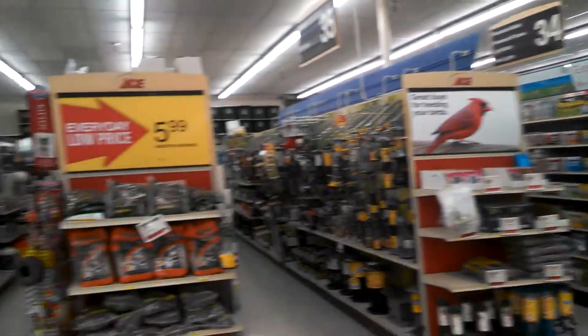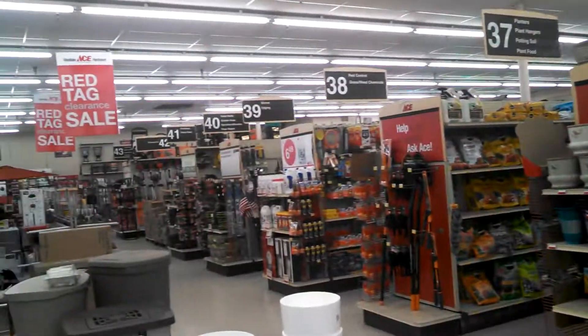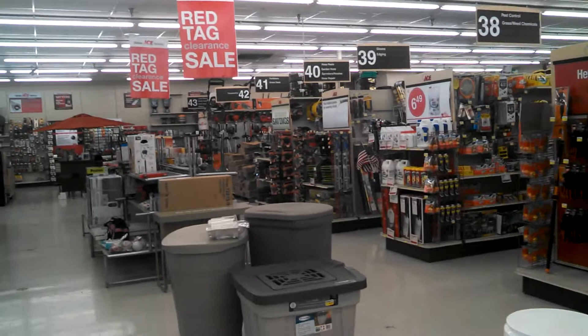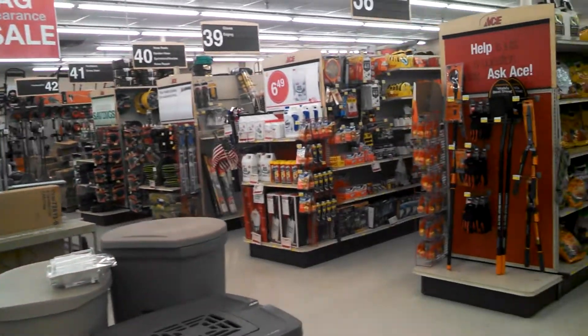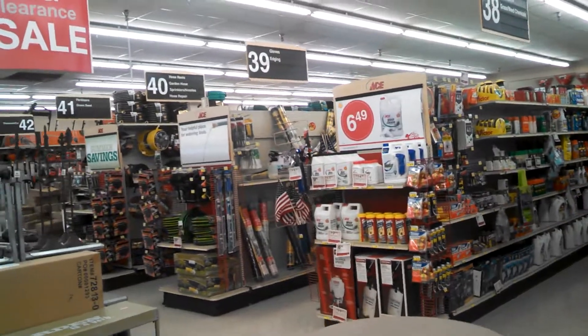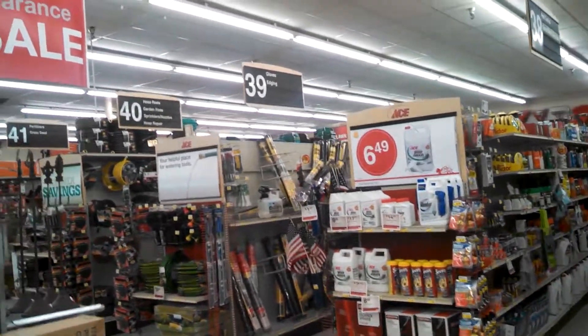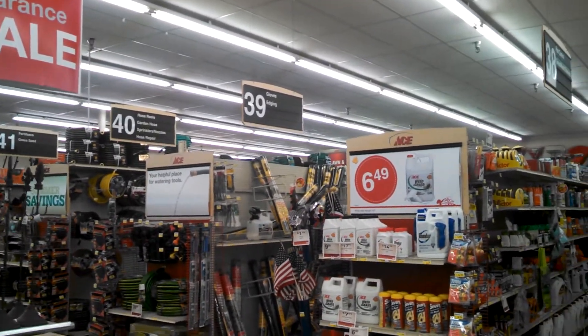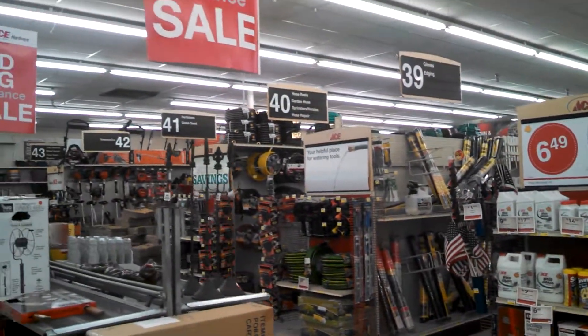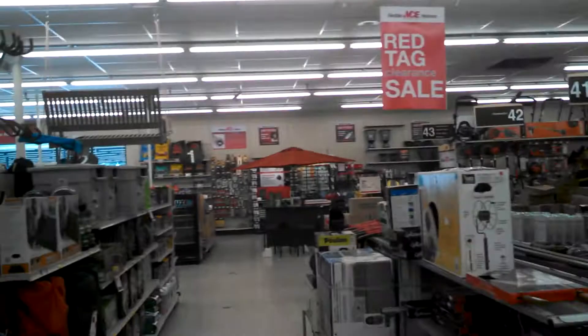They remind me an awful lot of Overshawn up in New England. They run things in a very similar fashion — not a lot of bling, not a lot of glitz and glamour. Inventory, stuff that you need. A real live hardware store and not a showplace for a bunch of fluff that doesn't amount to anything.